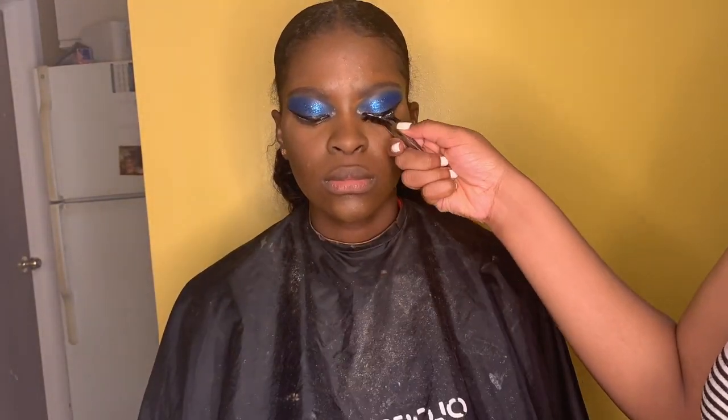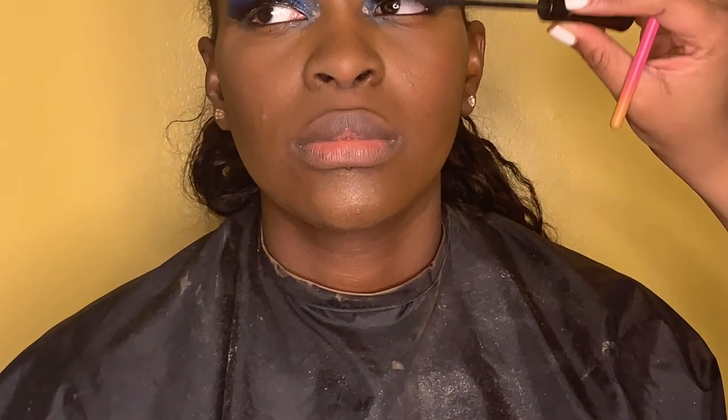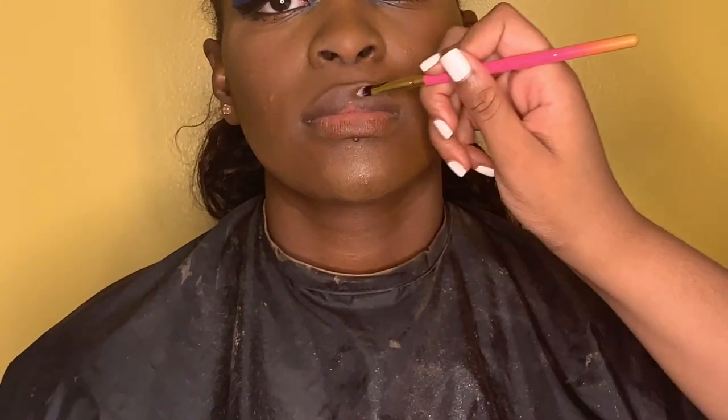I'm blending and spraying her face. Now I'm putting eyelashes on her — she's feeling herself! Right now I'm putting some mascara on, blending the eyelash, and about to do her lips. I'll put everything I used in the link below. Everything I use on the lips is mostly NYX.